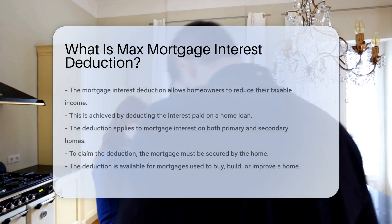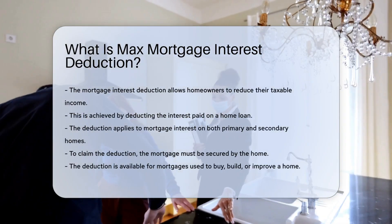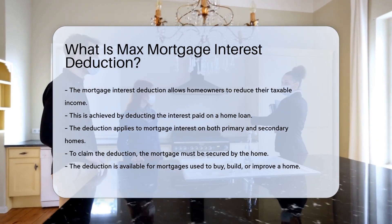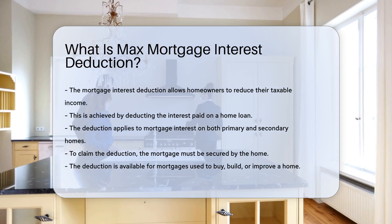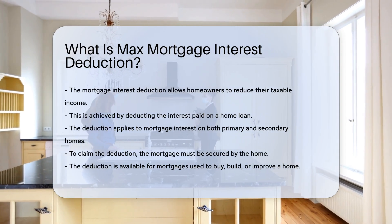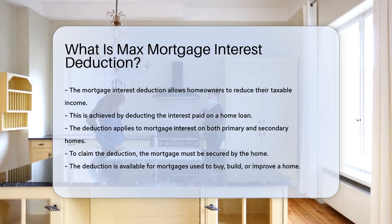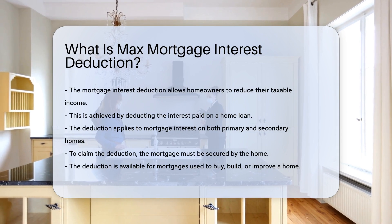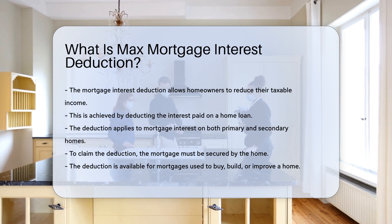The mortgage interest deduction allows homeowners to reduce their taxable income by deducting the interest paid on a home loan. It applies to mortgage interest on primary and secondary homes. To claim this deduction, the mortgage must be secured by the home. The deduction is available for mortgages used to buy, build, or improve a home.